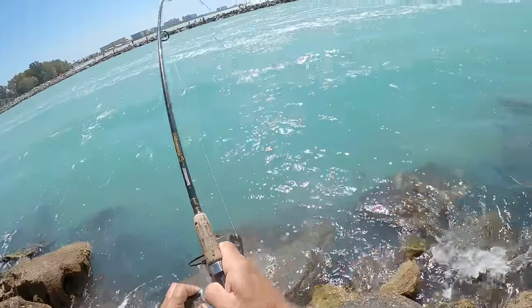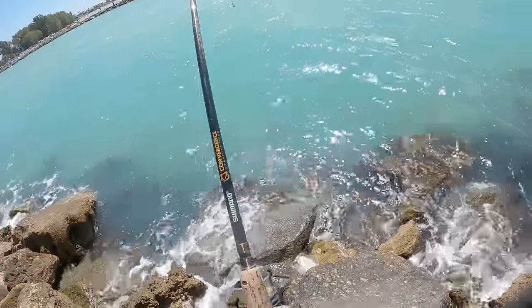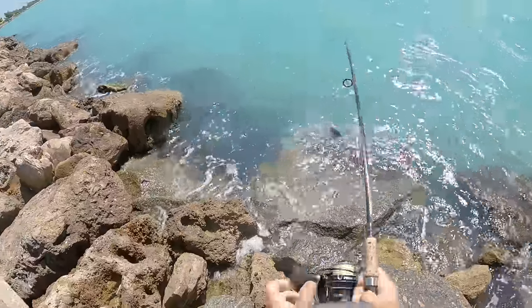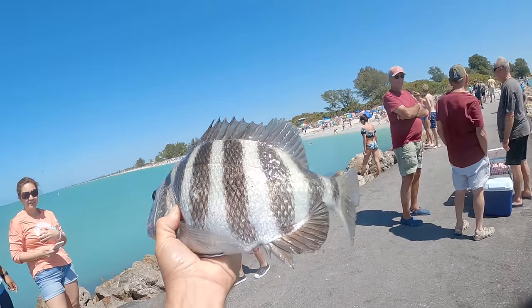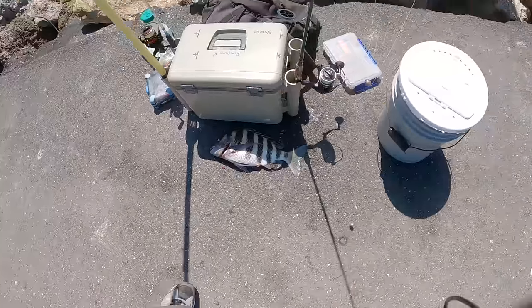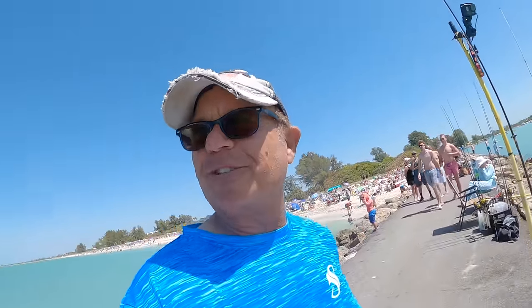There he is — I stuck on one of my last fiddler crabs. My last fiddler, man, and it's a giant! That's a beast — biggest one of the day! Big old fat one — look at the size of that thing. That was the last fiddler crab. Had about three dozen today. Got five big fat keeper sheepers — sweet!